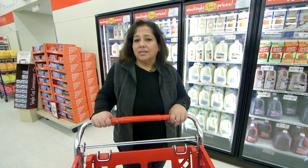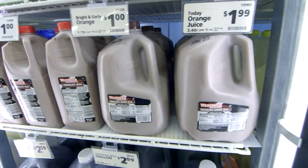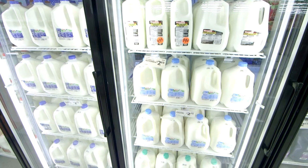When buying milk, stick with skim or 1% milk — it has less fat and fewer calories. Stay away from flavored milks; they're more expensive and have lots of extra sugar that kids develop a taste for. Get them used to drinking white milk.